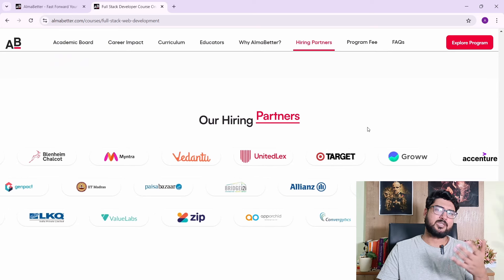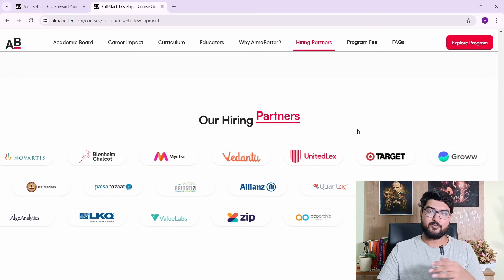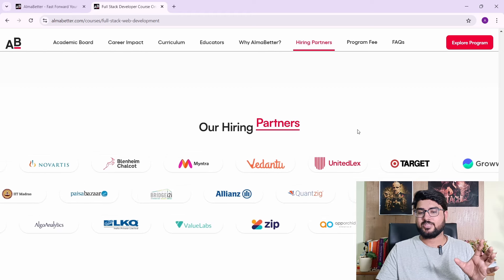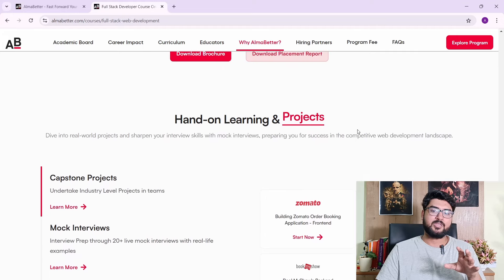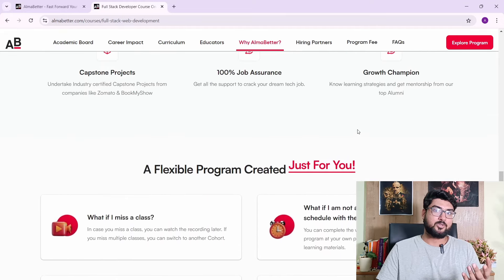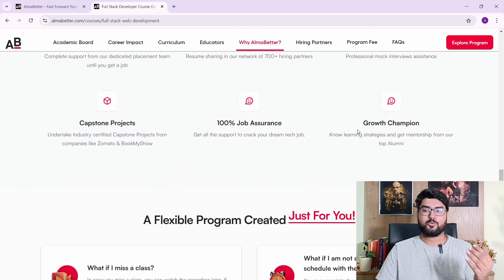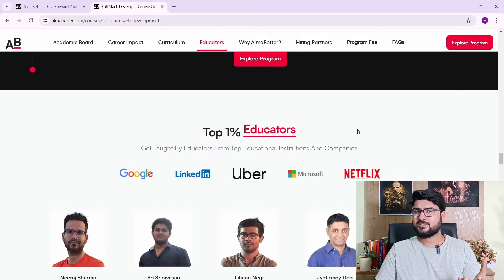You have 700+ hiring partners — a variety of companies — which I mentioned earlier. You can take a look at them on the platform. But you might be wondering about social proof: does it actually work, or is it all talk? Whether there are any success stories is important to know.